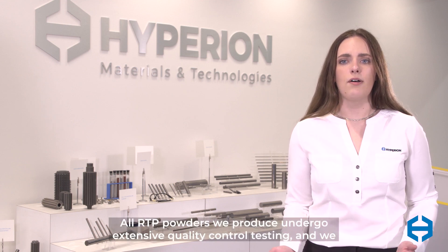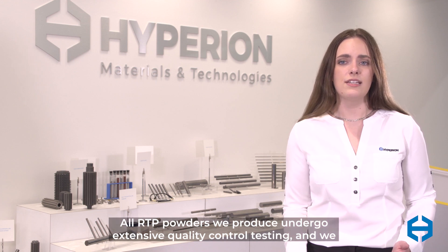All RTP powders we produce undergo extensive quality control testing, and we provide a certificate of analysis with each shipment.